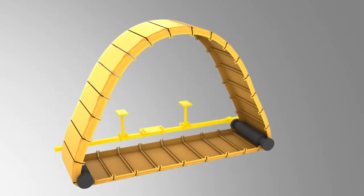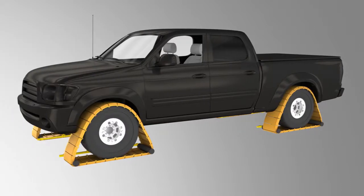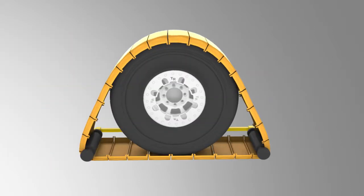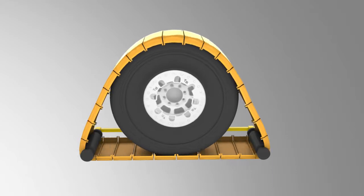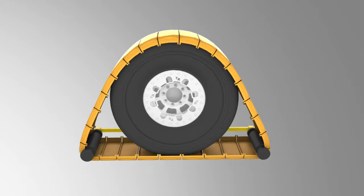Introducing the track modification for an automobile — extra traction when needed. Created by inventor Robert J. Lovick, the invention is an add-on track system for traction you can trust in snow, ice, sand, or mud.